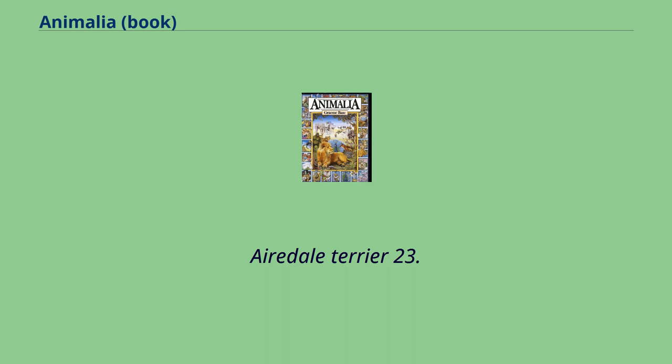Airedale Terrier, Aqueduct, Ant, Abacus, Asparagus, Artichoke, Accordion, Anchor, Anemone, Axe, Angel, Algebra, Atlas, Apron.